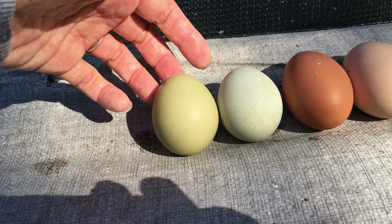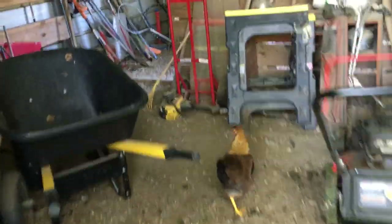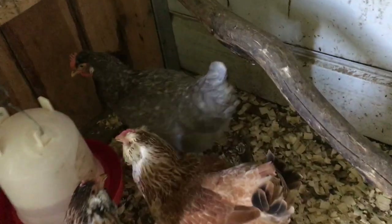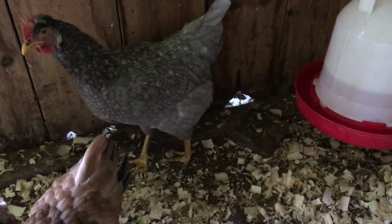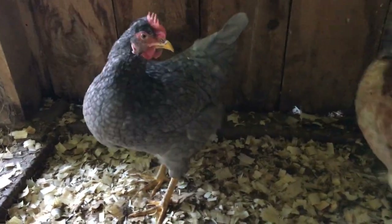Let's see if we can find any of the chickens in here to show you what they look like now. Here's one of them — kind of a quirky personality. They're a little bit pecky and they just kind of stare at you in a weird way, but they're not mean.